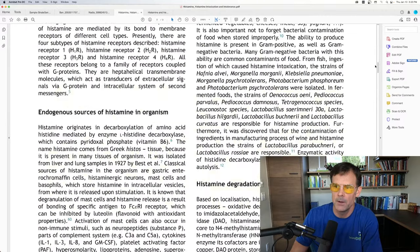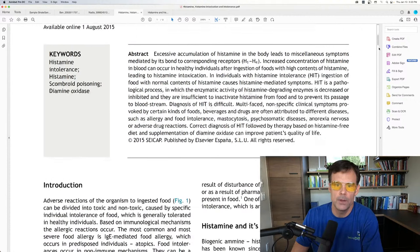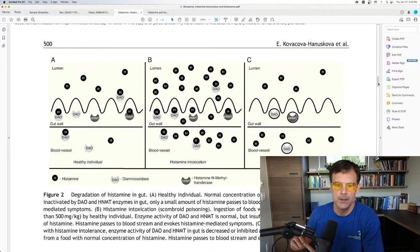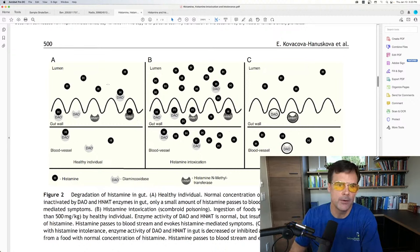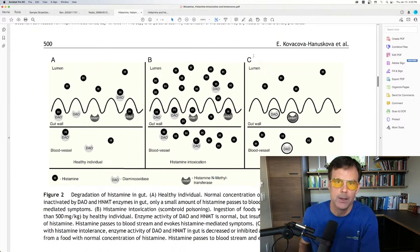This next paper covers histamine intoxication and intolerance. Histamine intolerance is basically defined as when the body has reached a point where it cannot metabolize or process histamine fast enough. These diagrams show three different states — or think of it as one person at different times of day. Let's say you wake up in the morning feeling great — good energy, good mood, good focus.